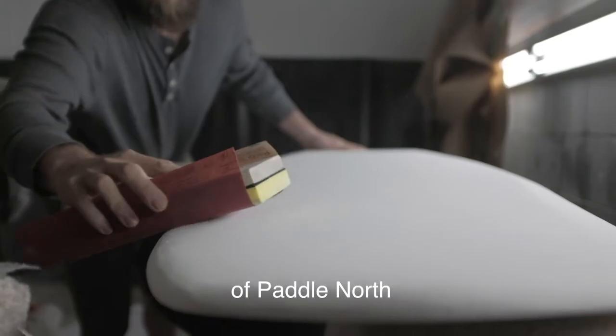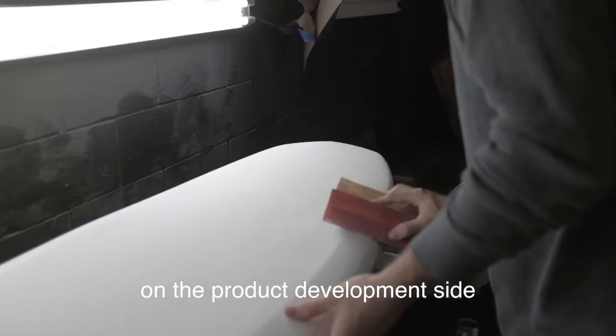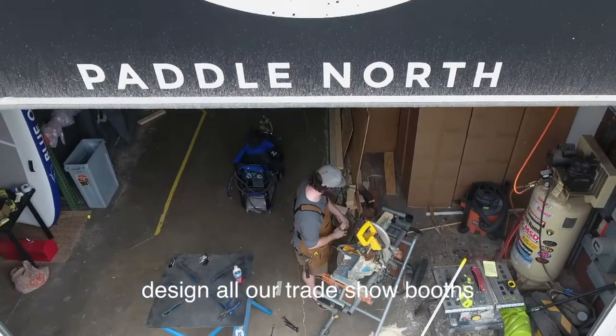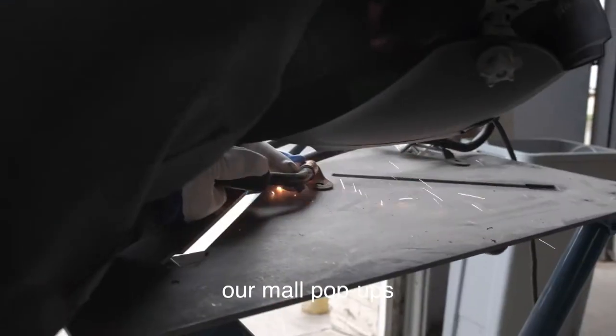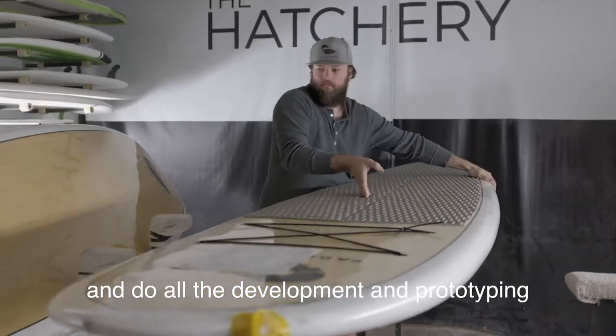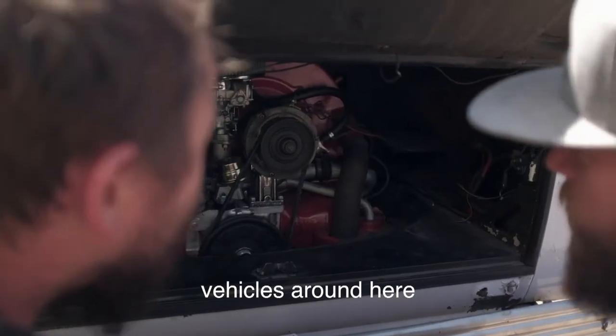Hey, I'm Matt and I'm one of the founders of PaddleNorth. My role here is really on the product development side. I'll design a wake surf line, design all our trade show booths, our mall pop-ups, a lot of the products we make, and do all the development and prototyping as well as work on any of our vehicles around here.